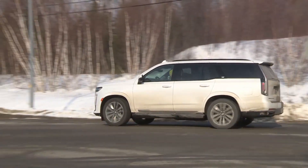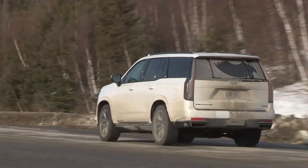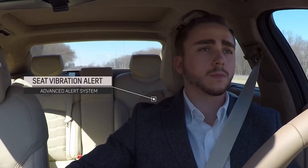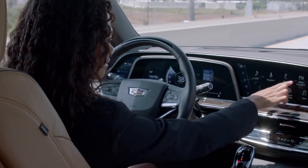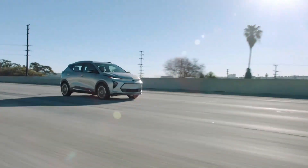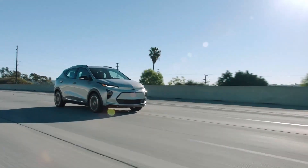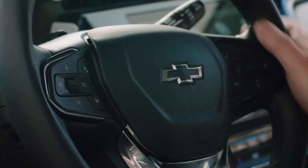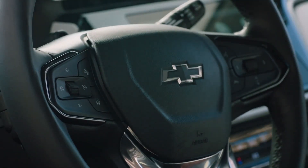If Super Cruise needs you to take control, warnings are subtle but effective: a red light flashes on the wheel, there's a slight vibration in your seat, and an on-screen infographic requests that you take over. The point is made quickly, but it's not alarming. This all integrates seamlessly within the driving experience, where it inspires confidence, helps reduce driver stress levels, and gives drivers a taste of things to come from the world of advanced driving tech.